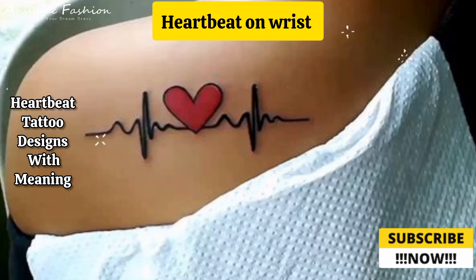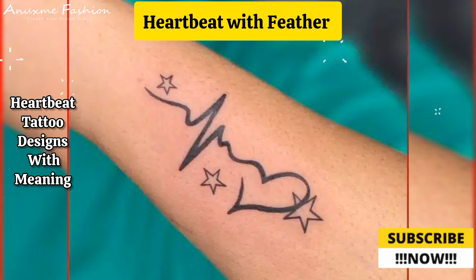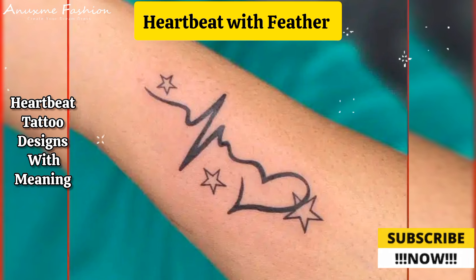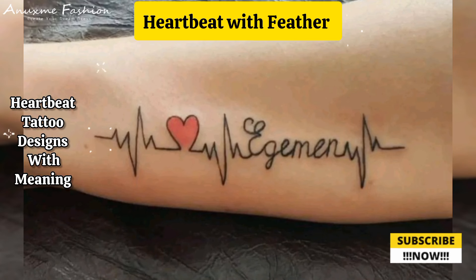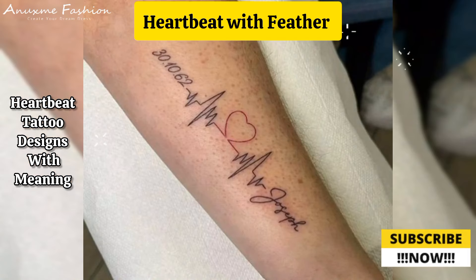Heartbeat with feather: combine the heartbeat line with a feather design. At the end of the feather, incorporate names or initials to represent loved ones, loved ones who have passed, or those who are still with you.